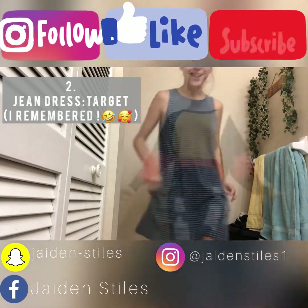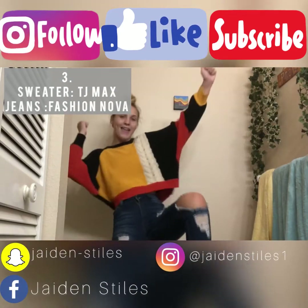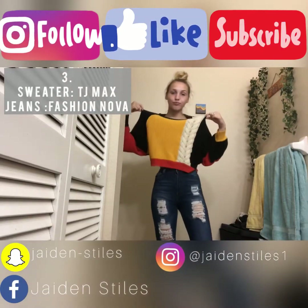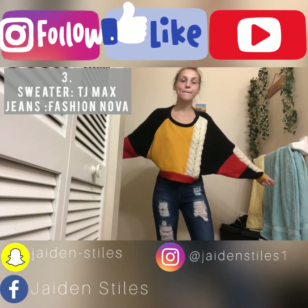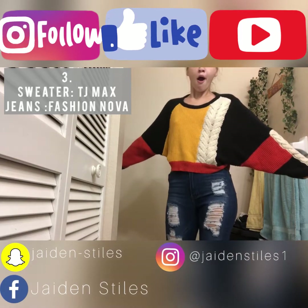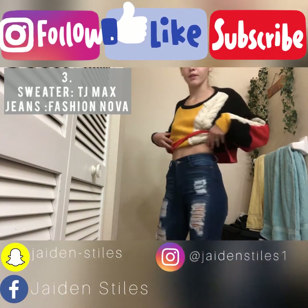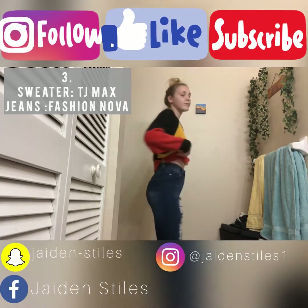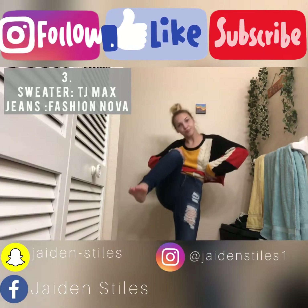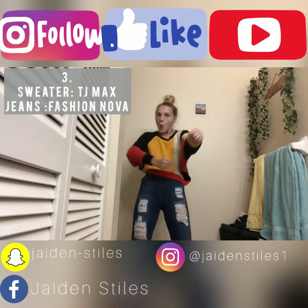This is my only and favorite sweater — I got it from TJ Maxx for $15, and these jeans are from Fashion Nova for $25. I love this outfit together, the fall vibes are definitely there. I wear this outfit with boots, regular shoes, slides, sandals — pretty much anything.